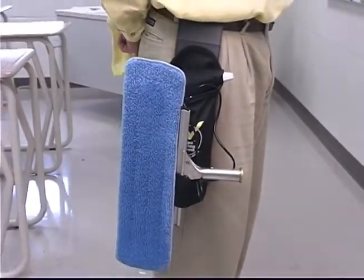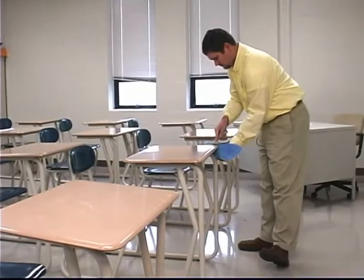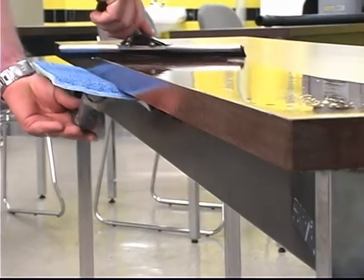Introducing KyFly, the innovative patent-pending system for high-volume flat surface cleaning with zero cross-contamination.